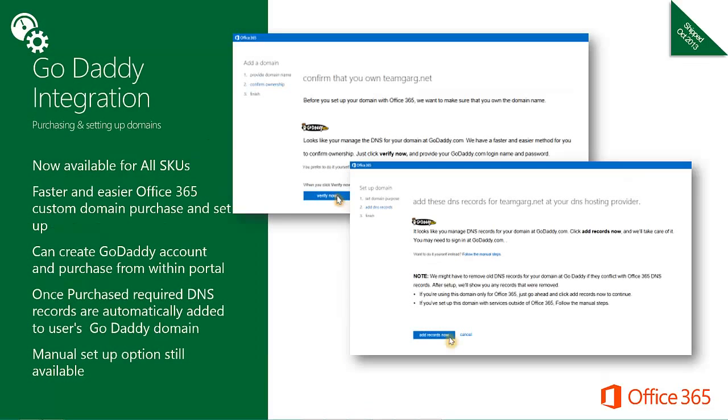With the October 2013 update, enterprise customers now have a much faster and simpler option to set up a custom domain in Office 365 if they bring a domain purchased from GoDaddy. They will not need to manually add DNS records one by one. Through the domain setup wizard, users can provide their GoDaddy.com credentials and the required DNS records will be added automatically, helping prevent mistakes during domain setup. The manual option remains available for those who prefer it. This feature substantially improves the experience around one of the most complex steps of setting up an Office 365 account.